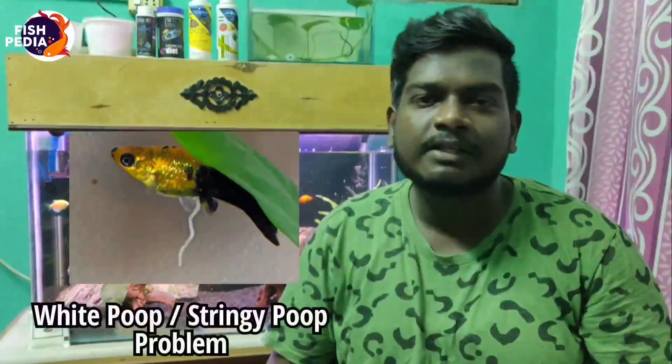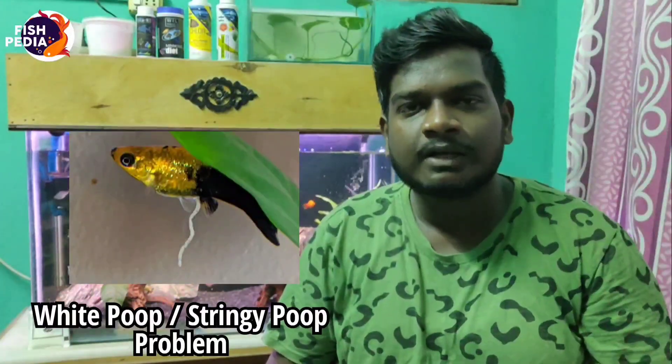So guys, today we are looking at the fish white poop problem — this is a stringy poop problem. If your fish has a white poop problem, you can identify and cure it in this video. If you are watching our channel, please subscribe.